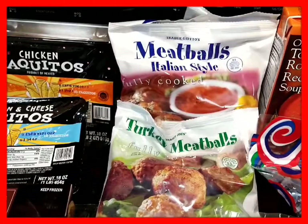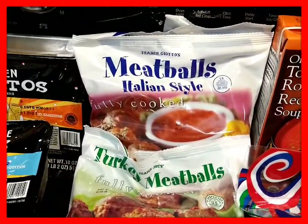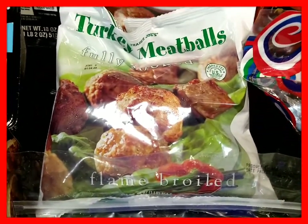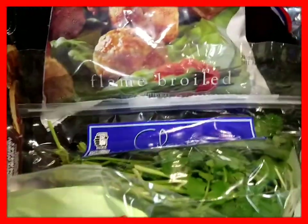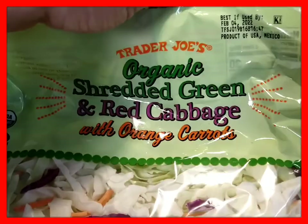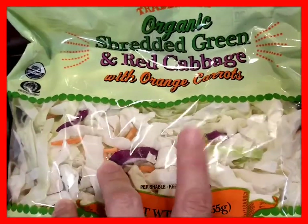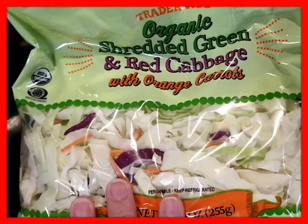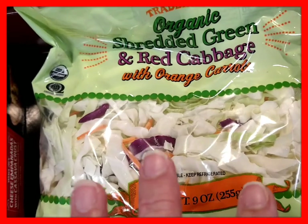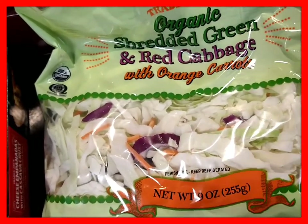We needed meatballs, so I got my son two bags of Italian-style fully cooked meatballs — they're really good — and I got myself the turkey meatballs. Here is a package of cilantro, which I always keep on hand. And this is the organic shredded green and red cabbage with carrots. I sauté it with onions and olive oil with a little seasoning and have it with my pierogies with sour cream.